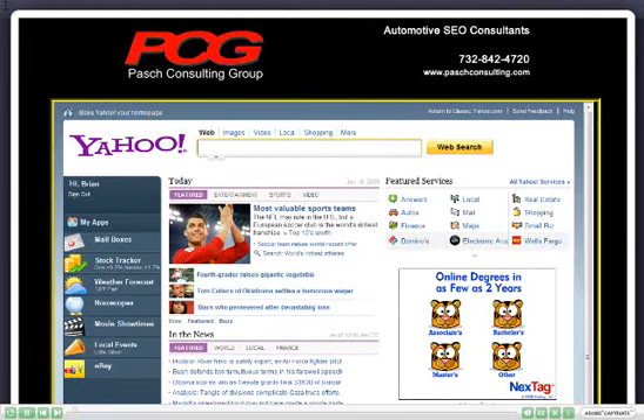This is Brian Pasch from the Pasch Consulting Group. This video is to show you how to find out who is linking to your website and the quality of those links.